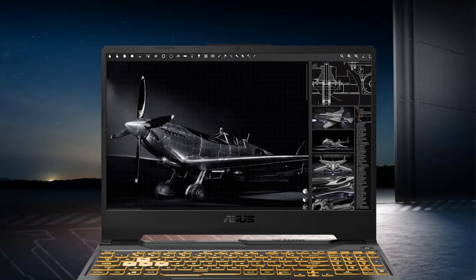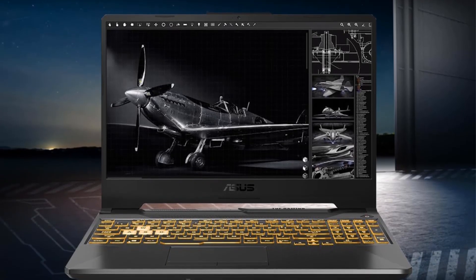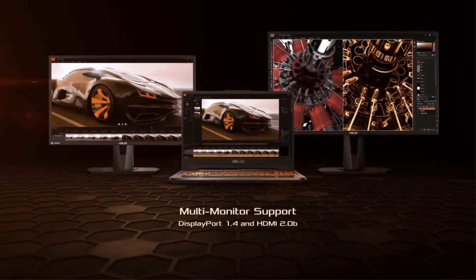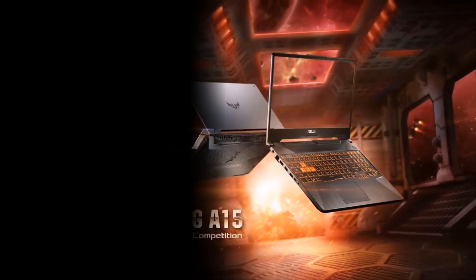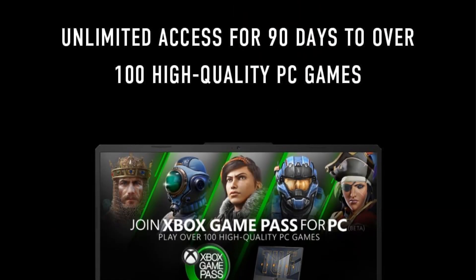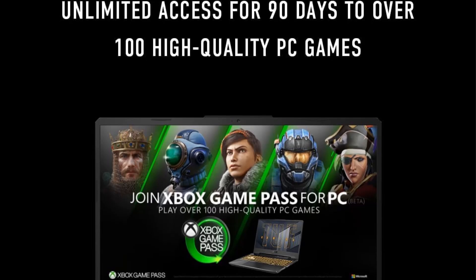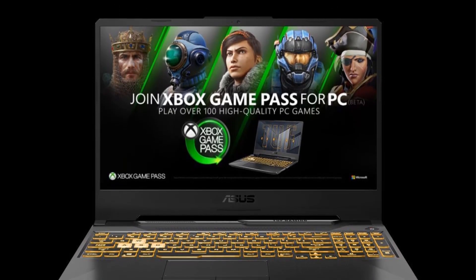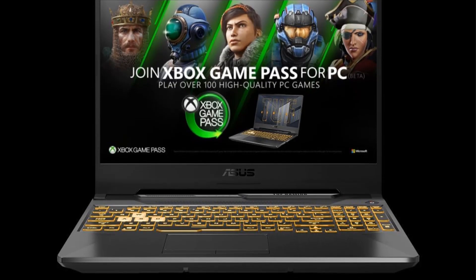The TUF Gaming A15's exceptional cooling system, featuring dual 84-blade ArcFlow fans, ensures optimal performance without excessive noise. Additionally, it boasts military-grade toughness, having passed stringent MIL-STD-810H tests for reliability under extreme conditions, making it a solid choice for gamers looking for a dependable and high-performing machine.